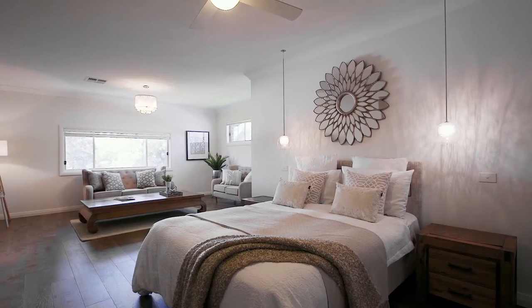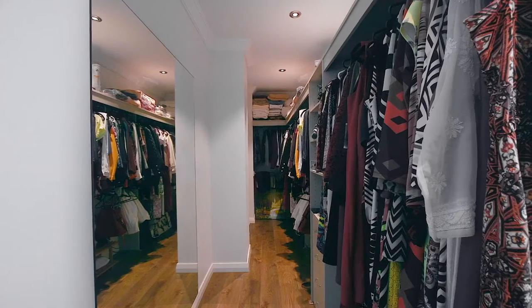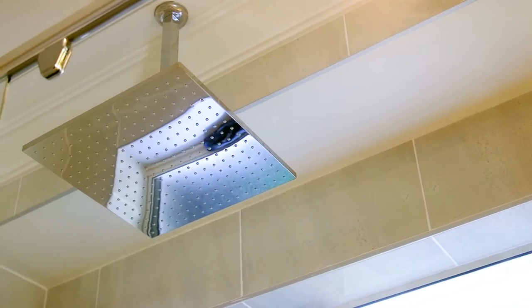The master suite is a triumph, featuring its own formal living area or parents' retreat, double walk-in wardrobe, and a full ensuite with spa bath, separate shower, and double vanity.